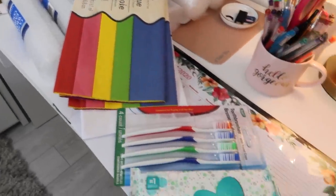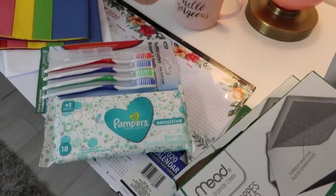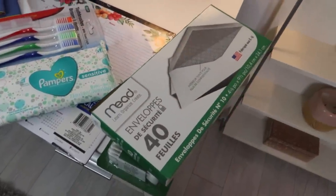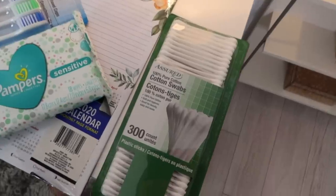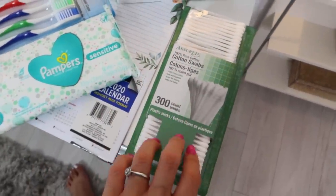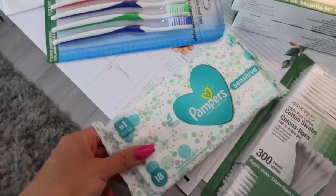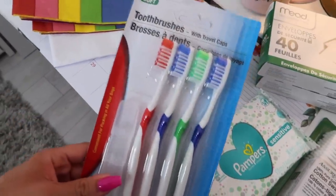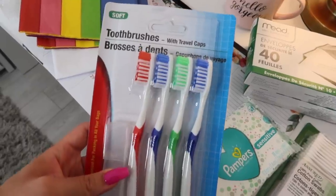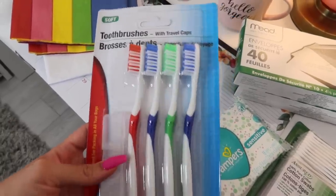I am back home and here is a little overview of everything I got. First, some envelopes — boring but essential. I also got cotton swabs, great for any makeup mistakes, and I keep these in the beauty room and bathroom. I got a pack of Pampers Sensitive wipes to keep in the car, and I got the pack of toothbrushes — nice for traveling since they have little travel caps, but mainly I love them for exfoliating my lips.